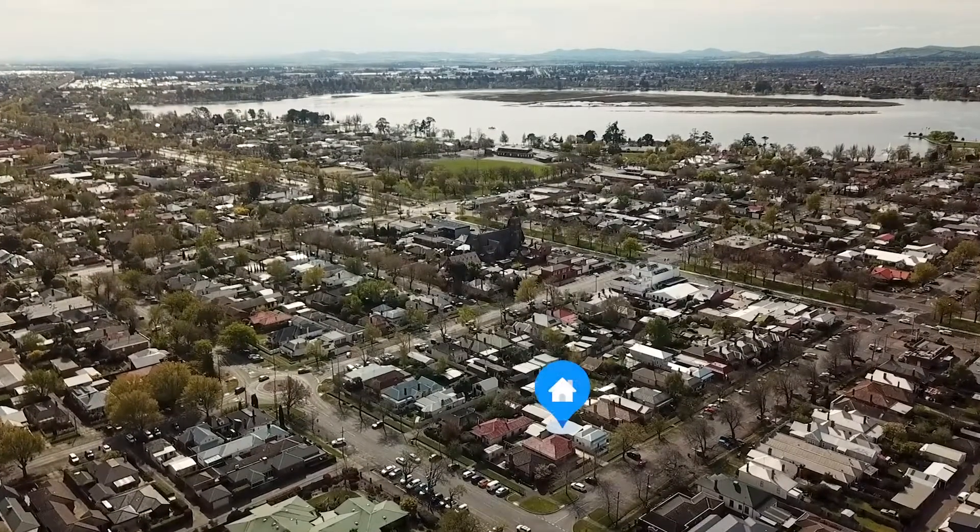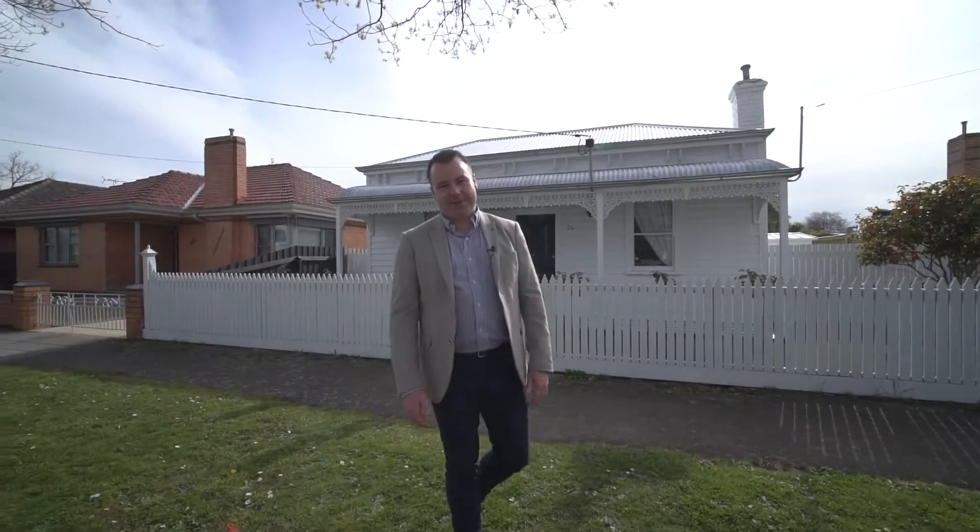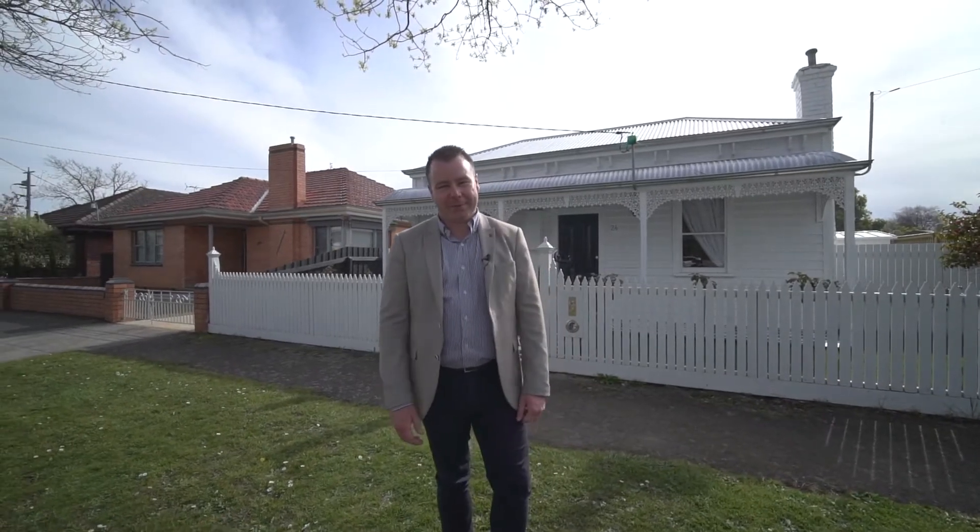We're set in one of Ballarat's beautiful tree-lined streets. We're just a short stroll away from Lake Wendaree, a couple of minutes down the road, the Ballarat CBD and everything that this town has to offer. Give Kiara and myself a call, we can't wait to show you around this one.